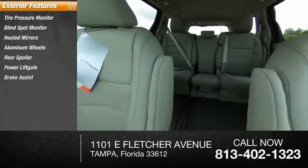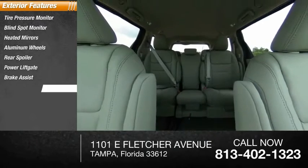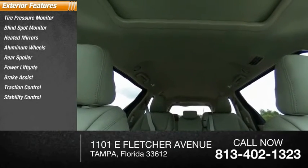Power lift gate, brake assist, traction control, stability control, daytime running lights.